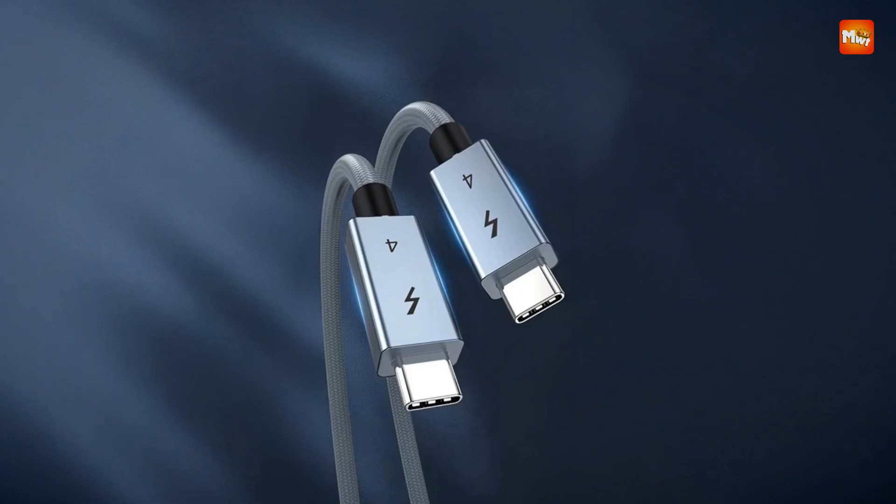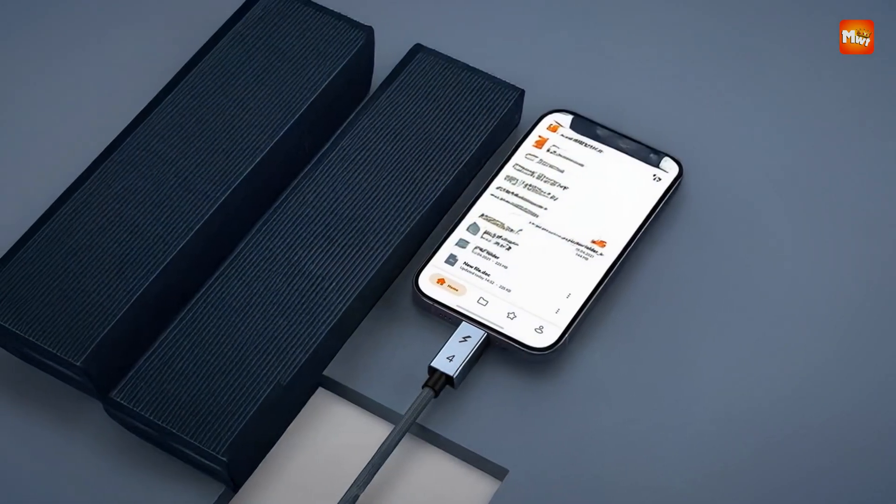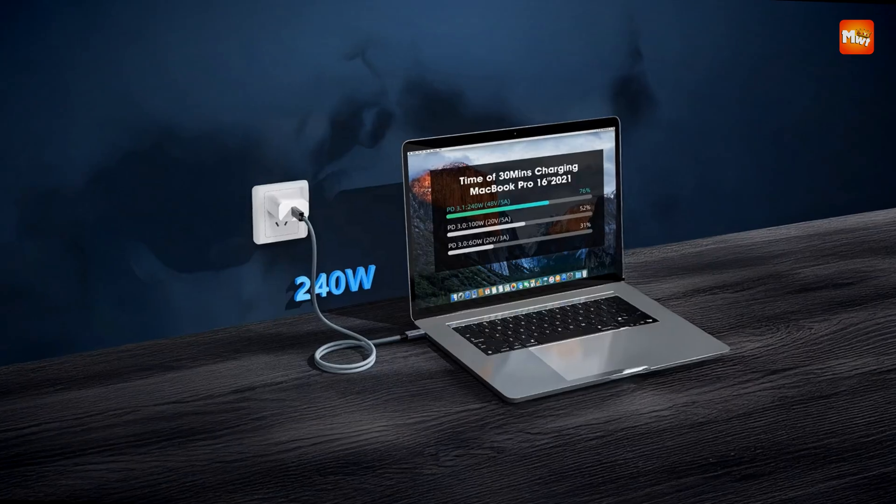Pros: high-speed data transfer, power delivery, 8K video output, durable construction. Cons: limited to Thunderbolt-compatible devices, price may be higher.